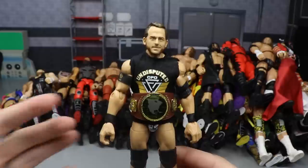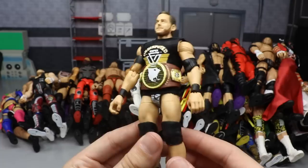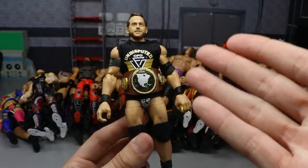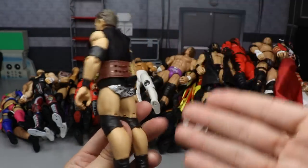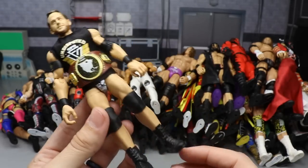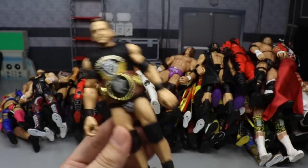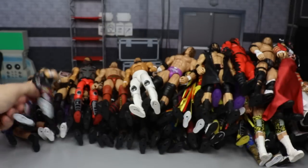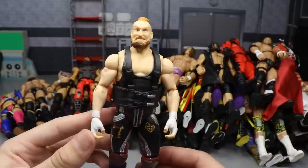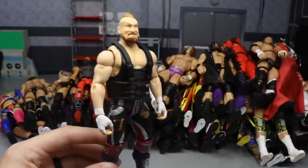Next up is Roderick Strong, one of my favorite wrestlers in the world - the Elite 72 Roddy Strong. Even with the torso being inaccurate in my personal opinion, it had to be included. We finally got our Roderick Strong elite - we had to wait so long. With the North American Championship on it and the shirt and the accessories, it's still a beautiful looking figure. It's the War Games attire, so just perfection.